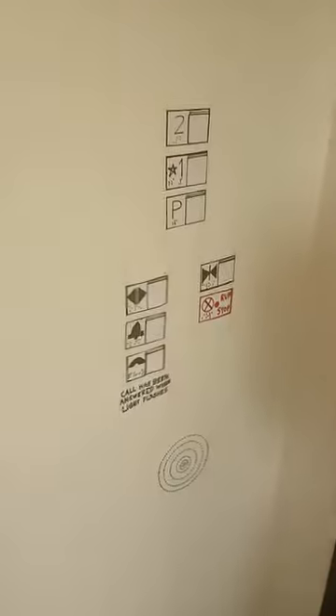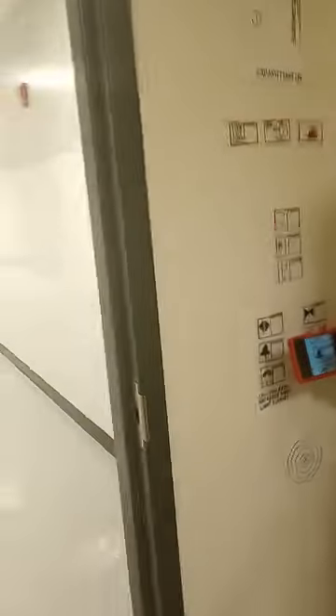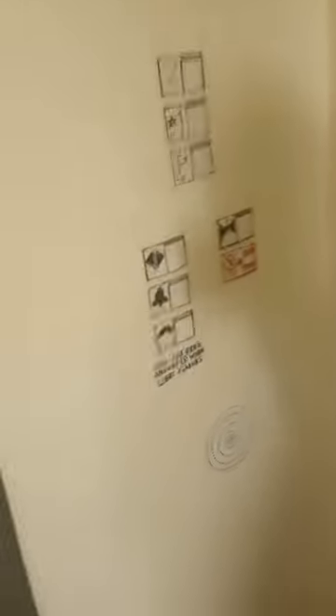Well, you guys have a good rest of your day. Let's get a last few of these fixtures — very nice hospital-sized service elevator. Alarm right there. Schindler MT. All right, let's get out. Let's watch it close. There it goes. That's it. Thank you.